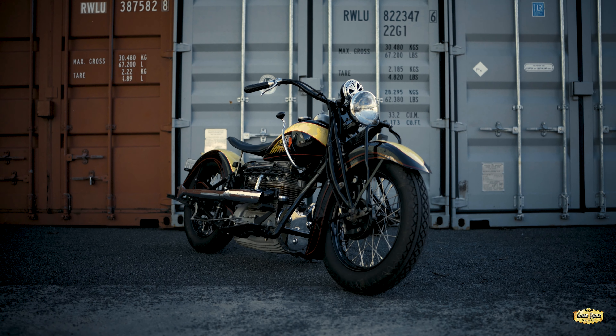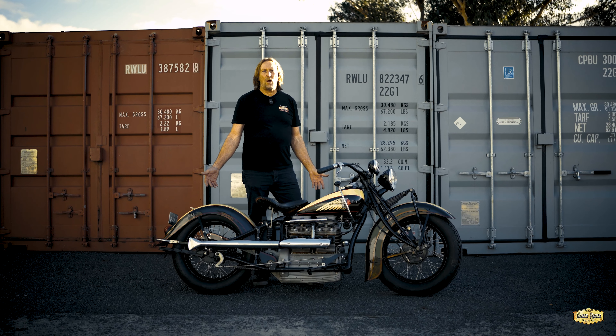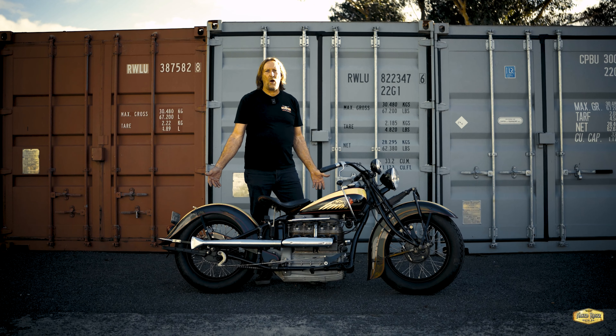The famous Henderson brothers made some of the first four-cylinder motorcycles. Later on, they were bought out by Ignatius Schwinn, the bicycle manufacturer. Then one of the brothers left and started the Ace Motorcycle Company, which made four-cylinder motorcycles. And the other brother left Schwinn and the brothers were back together. Everything was looking rosy until one of them was killed whilst test riding one of their bikes. Not long later, the Ace Motorcycle Company was sold to Indian in 1927.